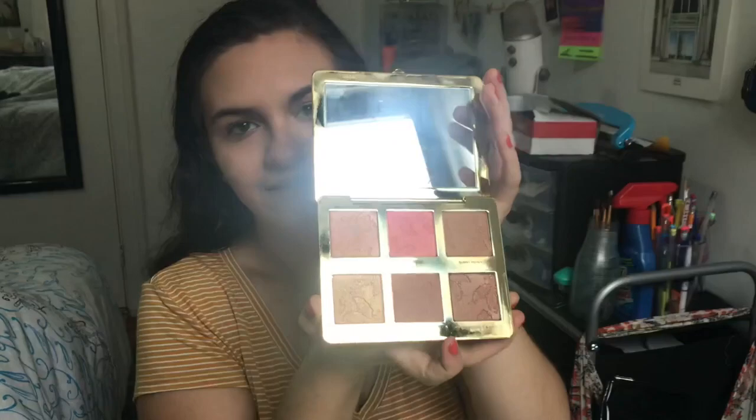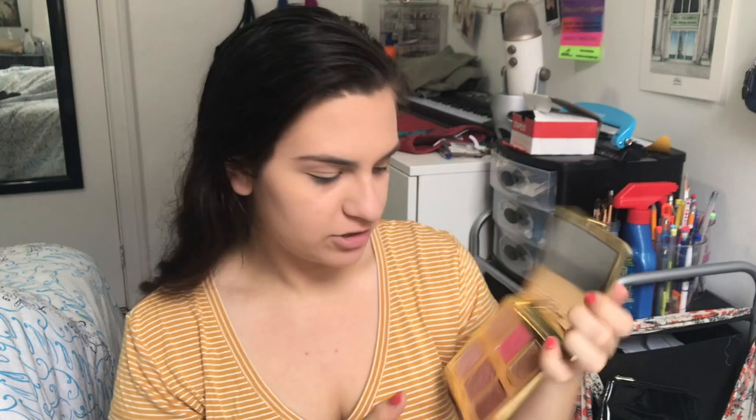Next I like to add a little bit of contour and blush. Sometimes I'll go heavier depending on the day, but just enough so I'm not all one tone. Recently I've been using this Natural Face palette from Too Faced — I just think it's beautiful. I'm going in with a shade called Sunny Honey to contour.